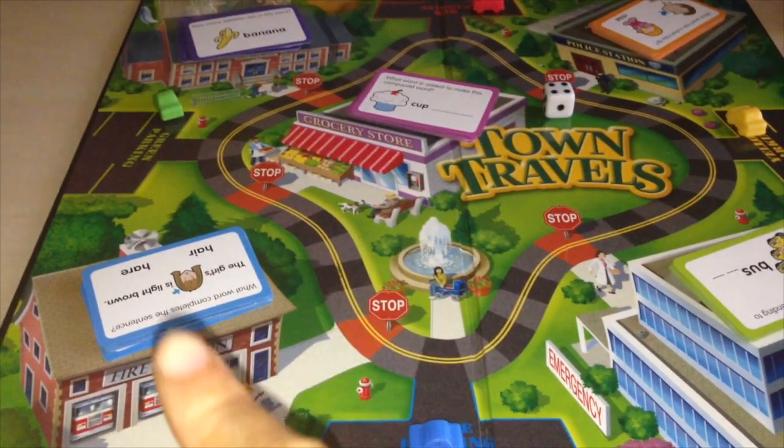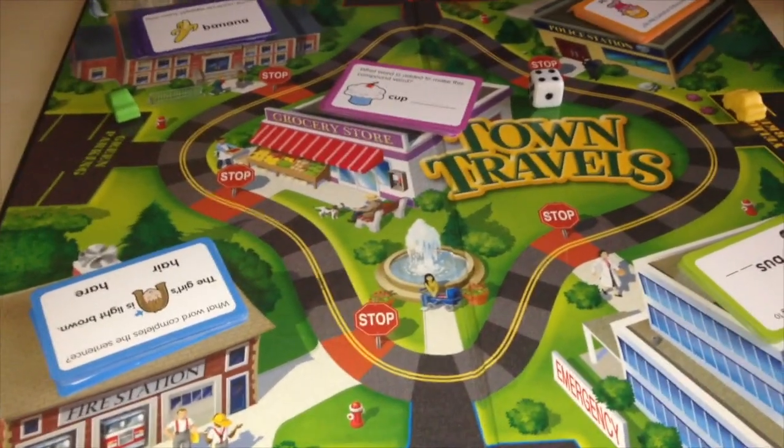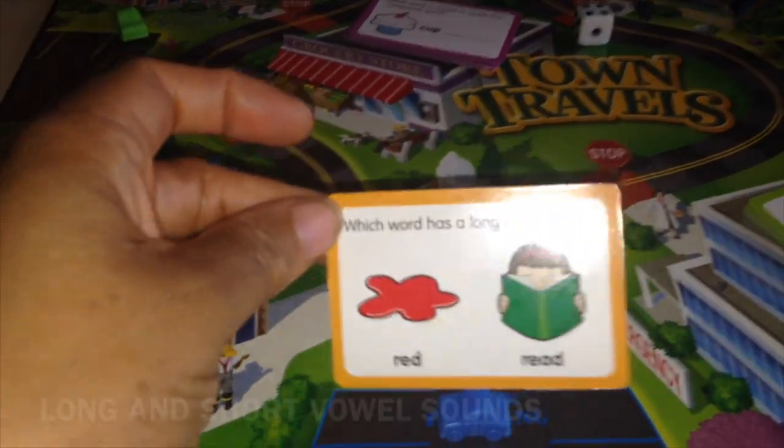This game is great — it teaches syllables, short and long vowels, compound words, plurals, and homophones. Each deck of cards represents each skill it teaches. For example, the orange cards teach homophones.